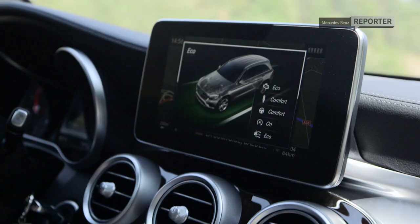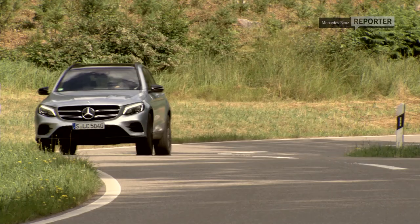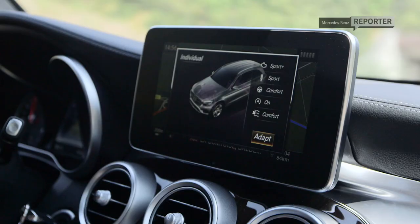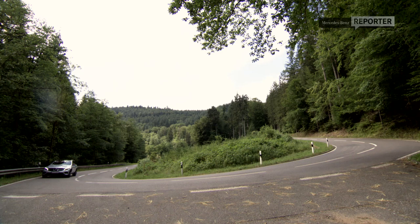With Dynamic Select, you have five programmes to choose from depending on what you're doing. The Eco mode integrates a start-stop function and a sailing function to reduce fuel consumption. Comfort provides a comfort-orientated suspension and steering set-up. Sport is characterised by agility and driving pleasure, while Sport Plus mode has the powertrain reacting spontaneously to dynamic load changes. And the fifth mode, Individual, enables the driver to programme and store personal preferences.